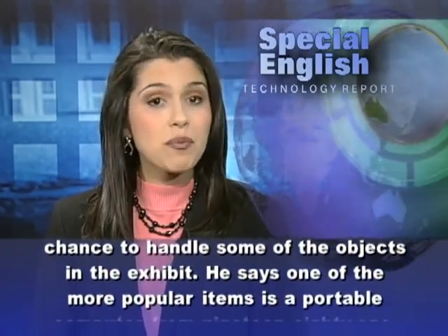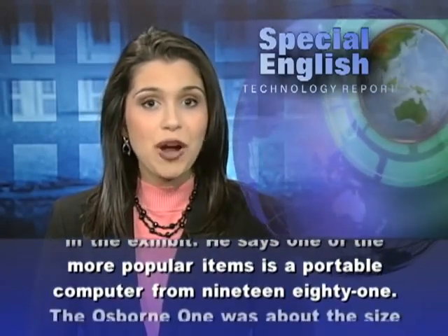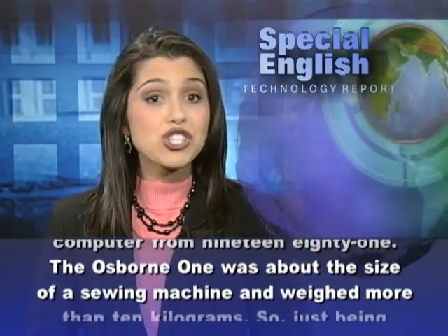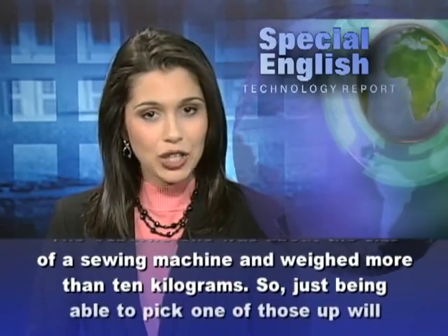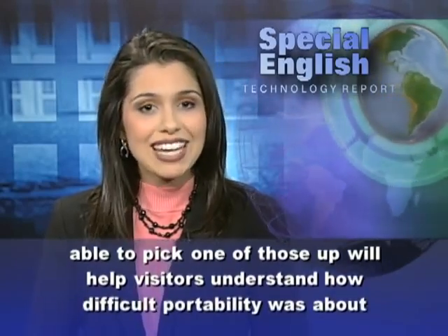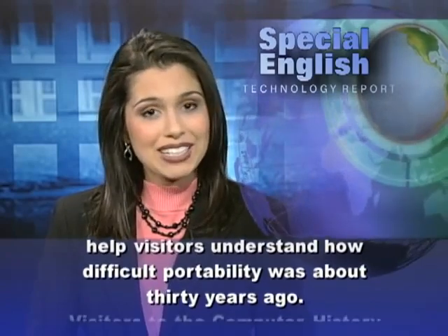He says one of the more popular items is a portable computer from 1981. The Osborne 1 was about the size of a sewing machine and weighed more than 10 kilograms. Just being able to pick one of those up will help visitors understand how difficult portability was about 30 years ago.